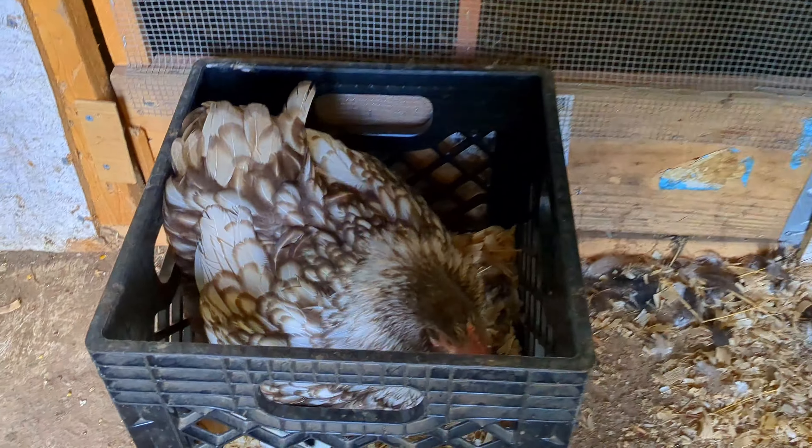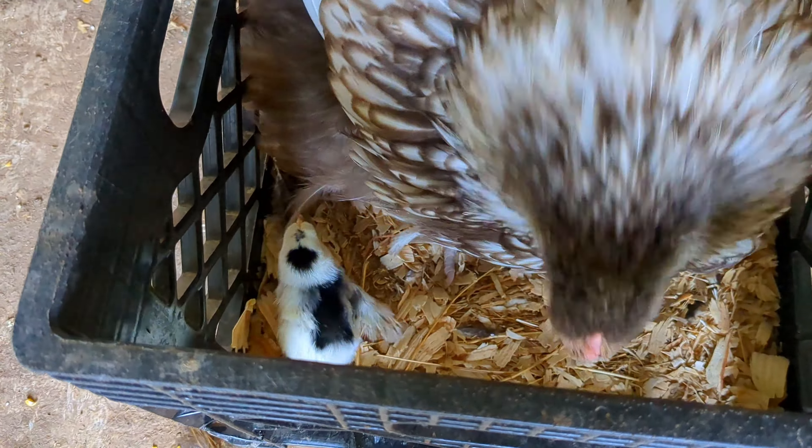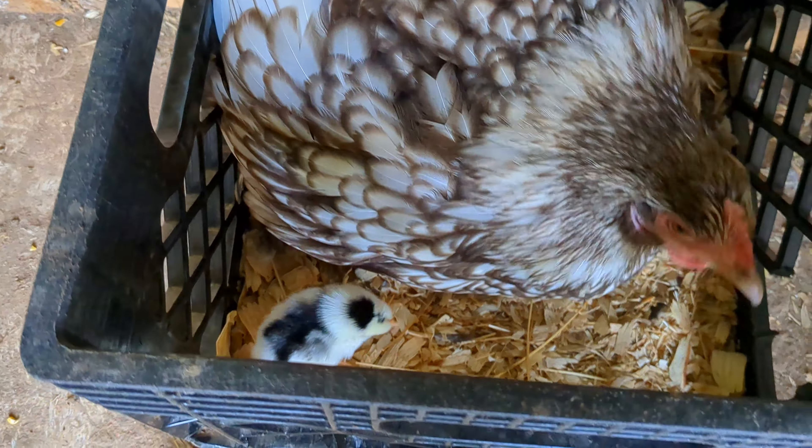She is a cute little baby chick with an awesome mother, and she's gonna go right underneath her mother there. I just wanted to give you guys a little update — the little baby chick is doing great, and hopefully that other egg hatches out. If it does, I'll make another video and show you guys. Thanks for watching, see you on the next one!